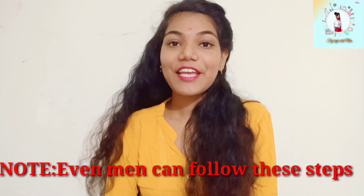Hi, hello, namaste! Welcome to my YouTube channel Fly High with Neha. Today I am going to share some DIY hacks for your skincare routine. Note: even men can follow these steps. Nowadays many people are suffering with acne problems.